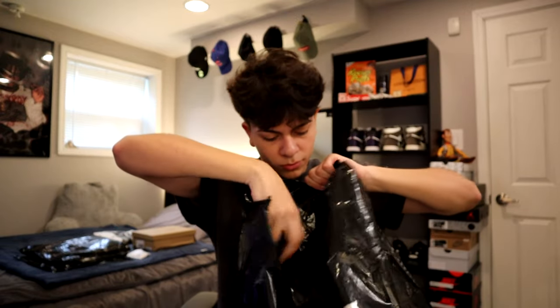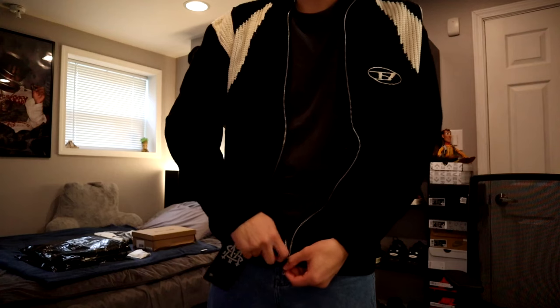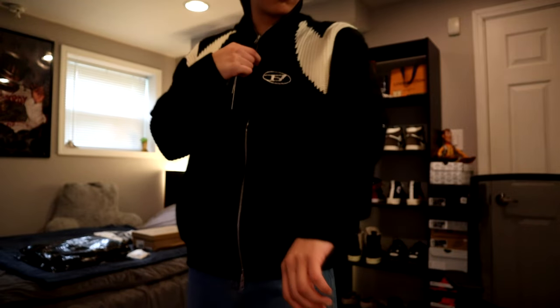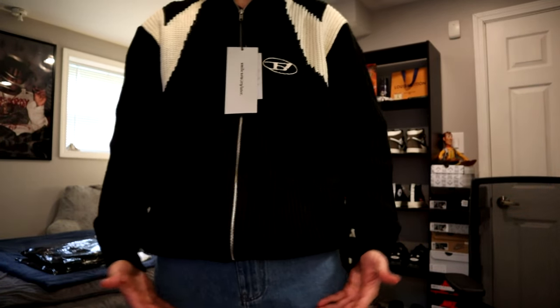Now let's open package number two — I'm pretty sure it's a sweater, I can tell because the bag is really stiff. This is the knit sweater I ordered from Supermaid. I don't even want to talk too much about it, I just want to put it on because this is my favorite thing I chose. They have many different colorways; I chose this one in black. The sweater is actually really warm. First impression: it feels really comfortable and warm, and I'm excited because winter is coming. I know I'm going to be wearing this a lot.